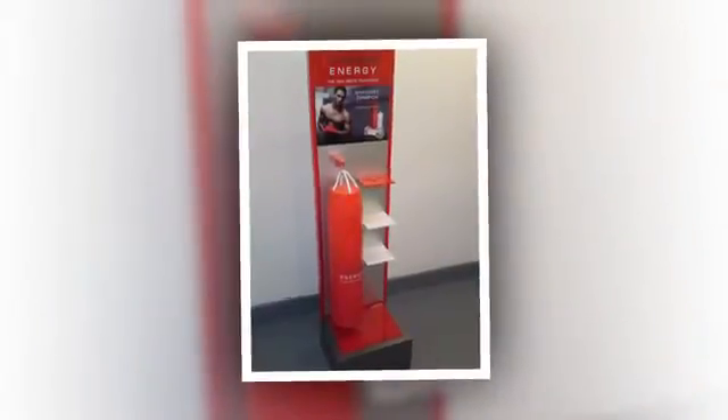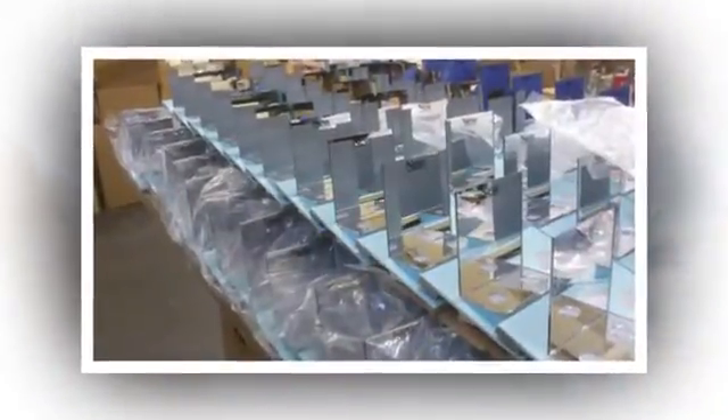For display stands, retail packaging and more, why not get in touch today to find out how we can help.